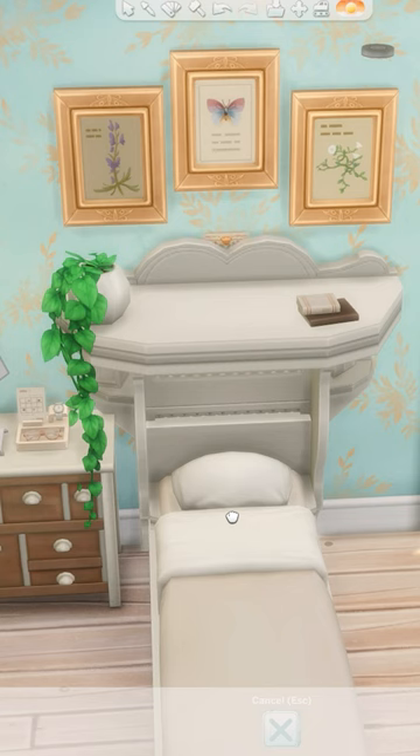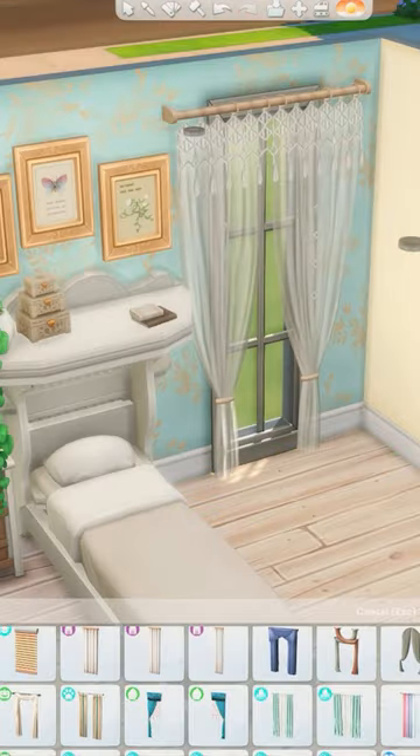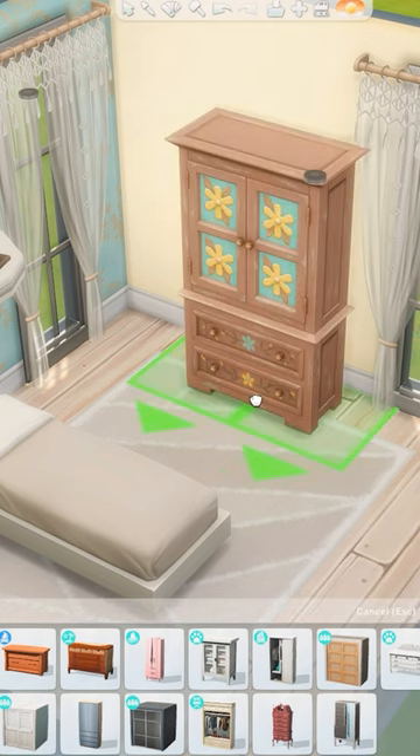I mostly used light woods and whites in the space but added pops of blue and yellow through the wallpaper accent wall and this gorgeous distressed wardrobe.